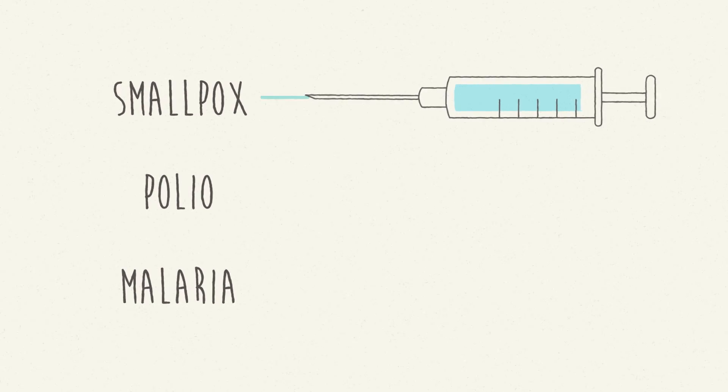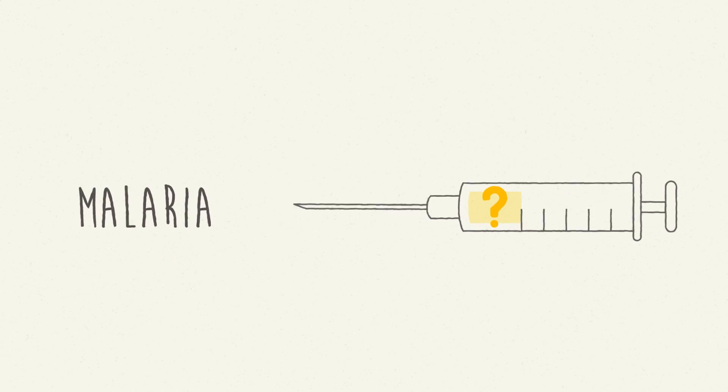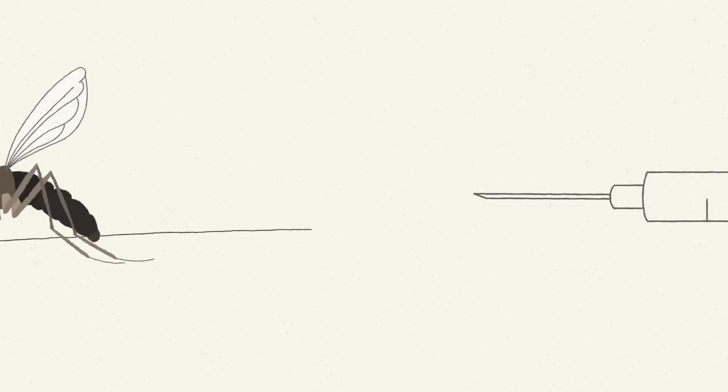Vaccines can wipe out diseases. Smallpox is gone and polio is almost defeated. It is now our quest to develop a truly effective vaccine to prevent malaria.